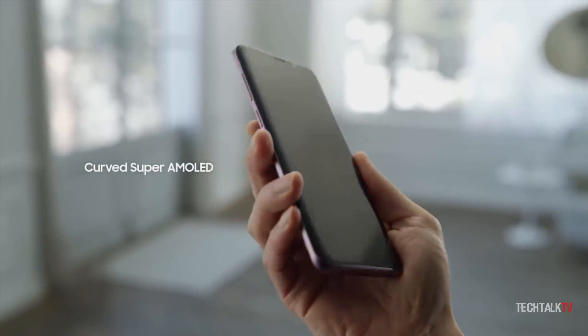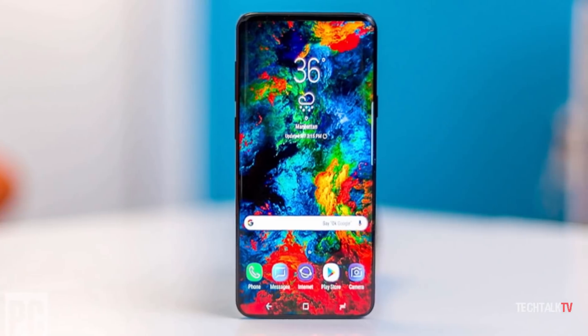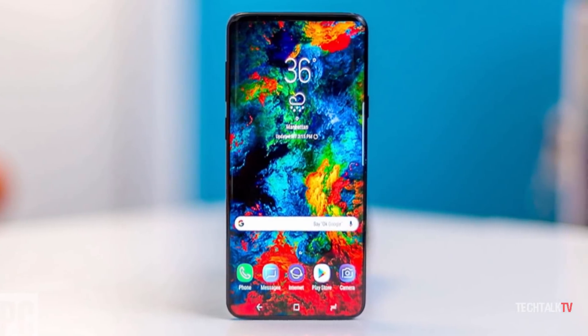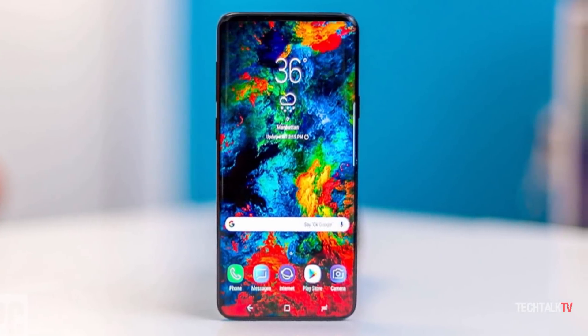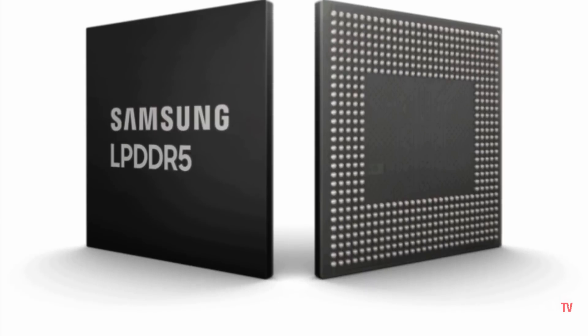It doesn't matter if you use your phone or not, the consumption is always the same. And it matters more now that phones are shipping with absurd amounts of RAM. More RAM means more consumption. So LPDDR5 RAM will surely make a difference.